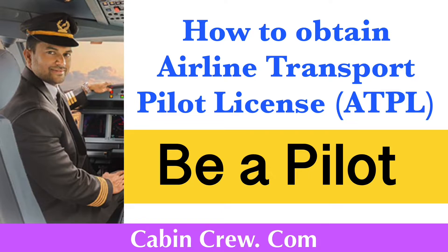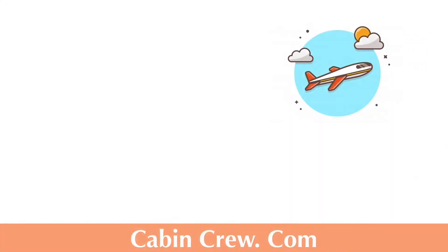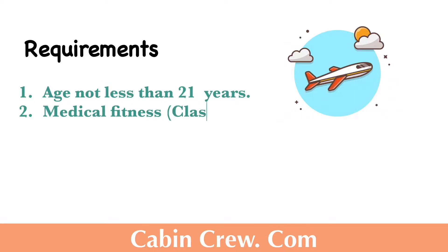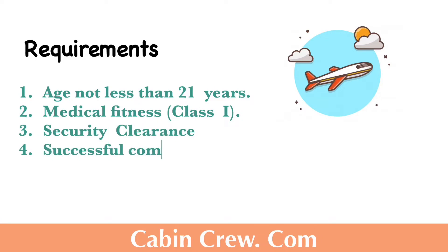You can check out my other videos on obtaining other licenses to be a pilot, and check out the video on approved flying schools in Sri Lanka before enrolling in a flying school. Now let us see the requirements to obtain the ATPL: the applicant should not be less than 21 years of age, and must have medical fitness of Class 1.